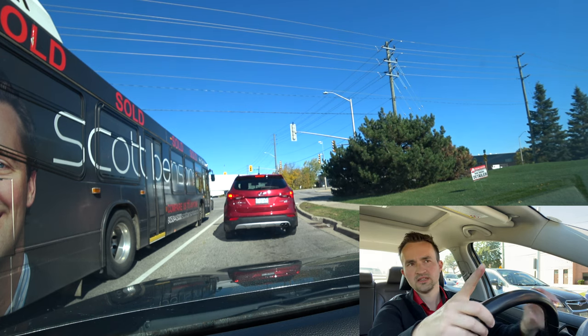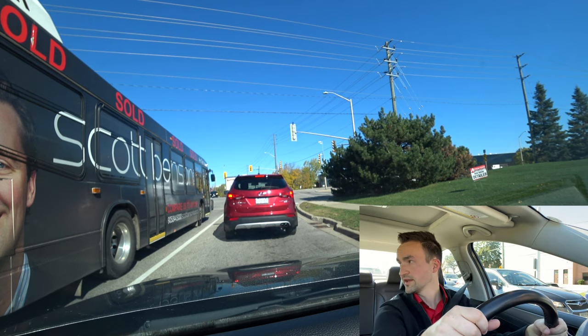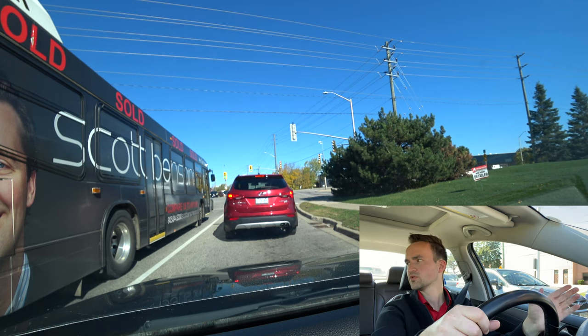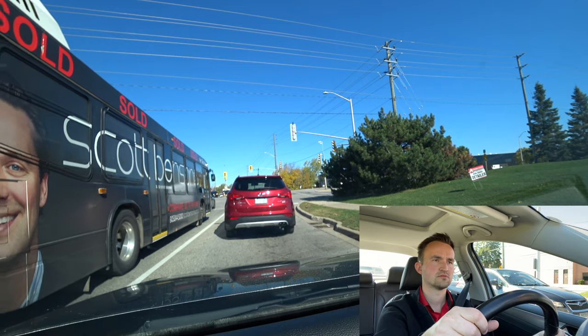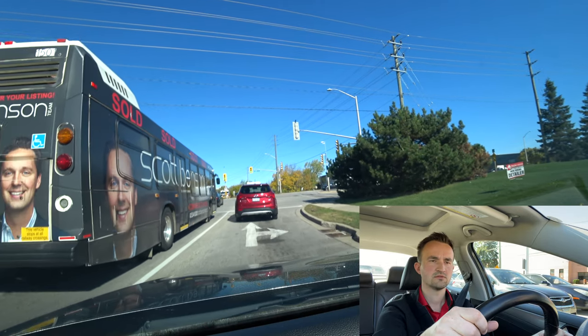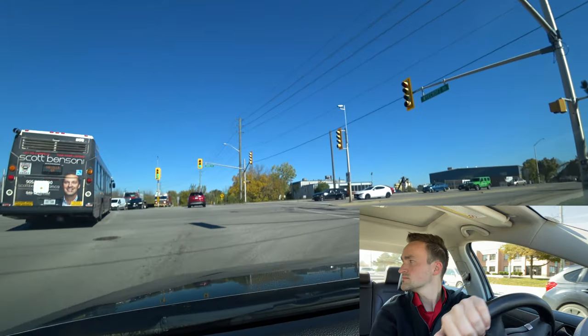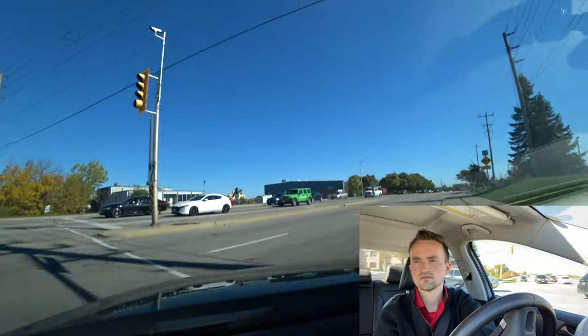On a red light, if you are the first car, you can make a right turn on a red light after a full stop before the stop line. Make sure there are no cars from the left in both lanes. Also check for pedestrians and check your blind spot for bicycles.